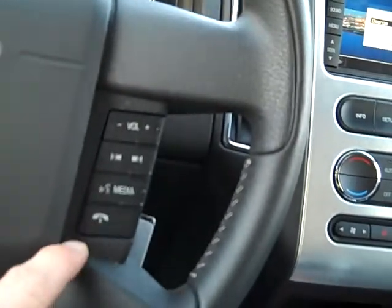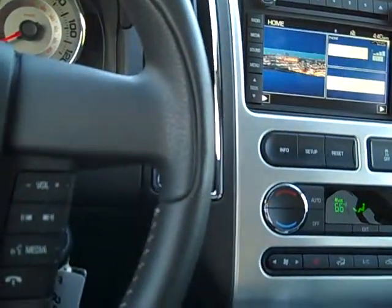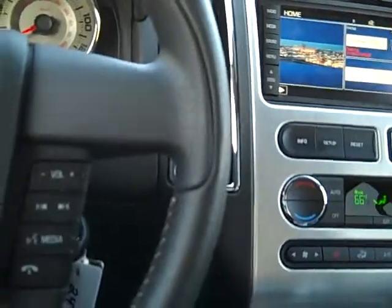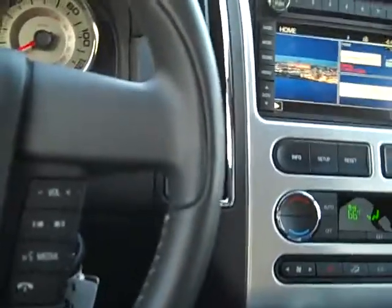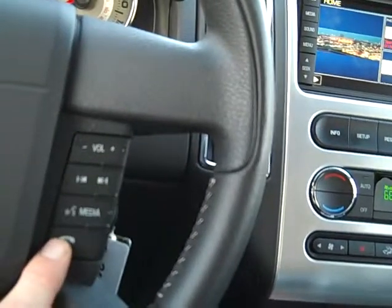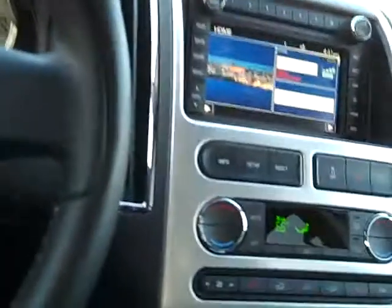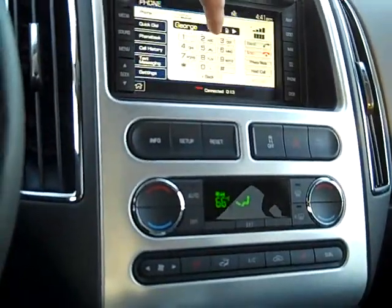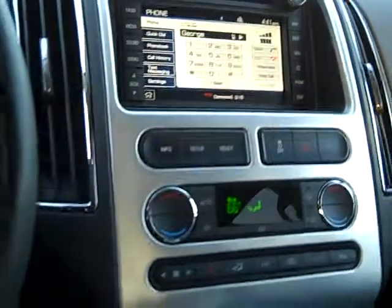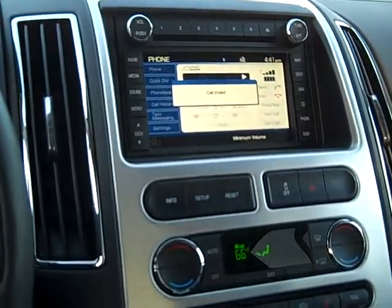So we can either press this one time or press the send button up there. We're going to press this and say hello. Now to hang up, we can hold this down for the count of three — that's the phone button here. Or we can touch the phone up here and press end over here. Press end, the call has ended, and off you go.